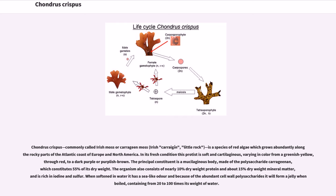In its fresh condition this protist is soft and cartilaginous, varying in color from a greenish-yellow, through red, to a dark purple or purplish-brown. The principal constituent is a mucilaginous body made of the polysaccharide carrageenan, which constitutes 55% of its dry weight. The organism also consists of nearly 10% dry weight protein and about 15% dry weight mineral matter, and is rich in iodine and sulfur.